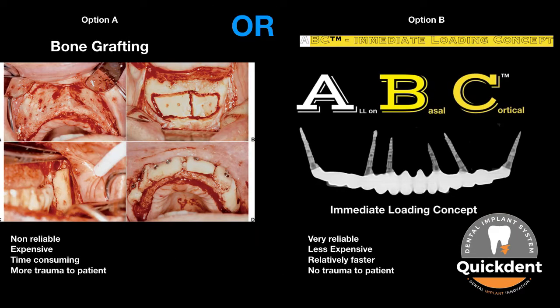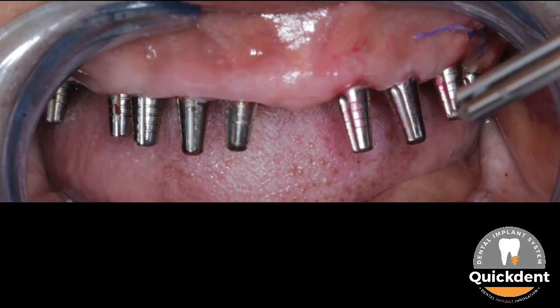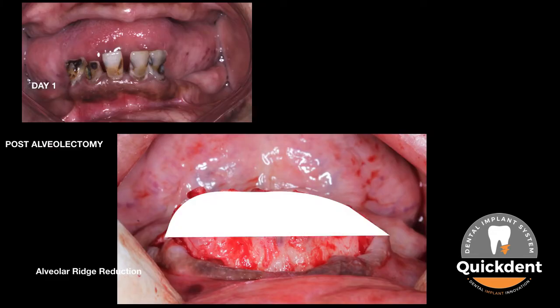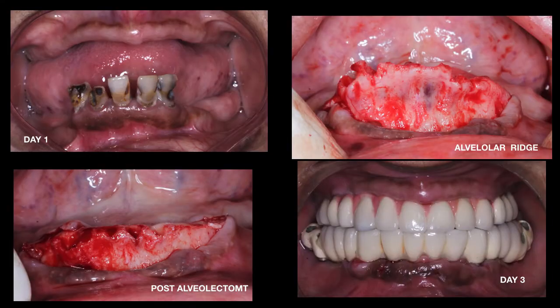Thus, a very less invasive all-on basal cortical — also known as ABC — immediate loading concept was applied to create a beautiful outcome. Due to unfavorable anatomy, it was decided to go with a flapless approach in the maxilla and with a flap approach in the lower anterior mandible. Over-erupted alveolar bone in the anterior mandible underwent bone reduction surgery to create housing for the future prosthesis.